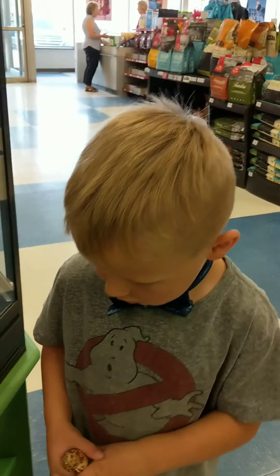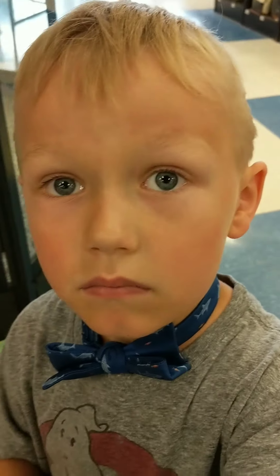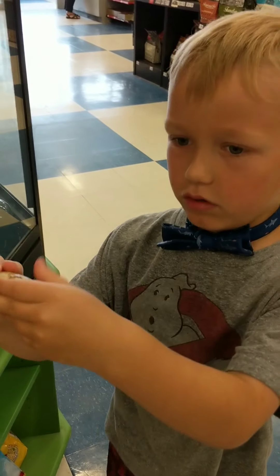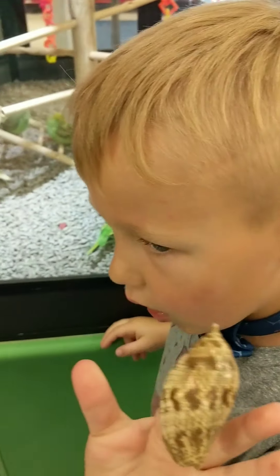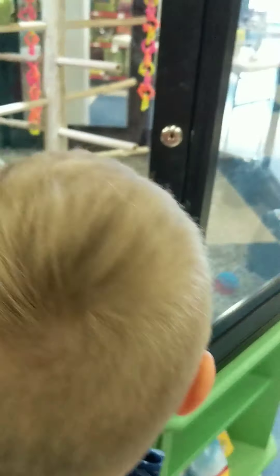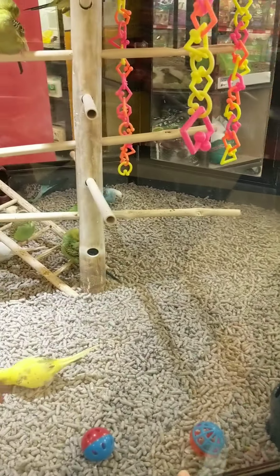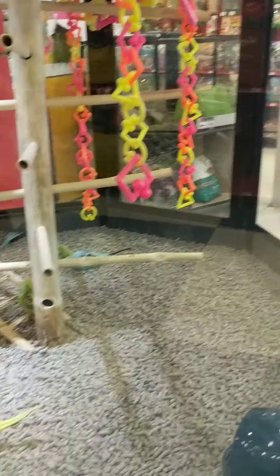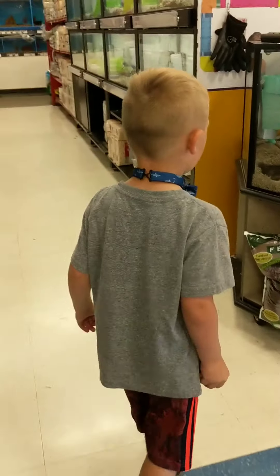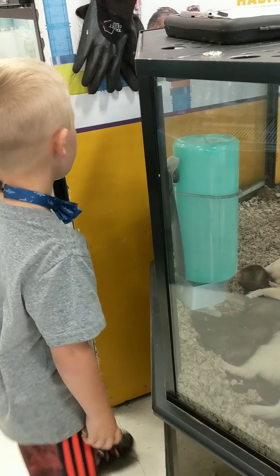Okay, welcome back. So we are at Petco. Yep. And I found a hermit crab shell. Yeah? And look at these birds — what do you think about those birds? My fish died. Let's go around. Now, what are these? Those are ferrets. Yeah, ferrets.